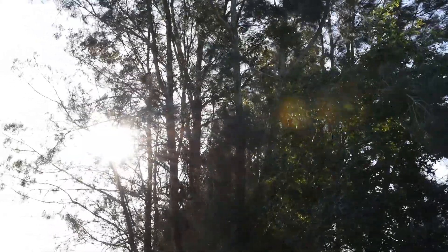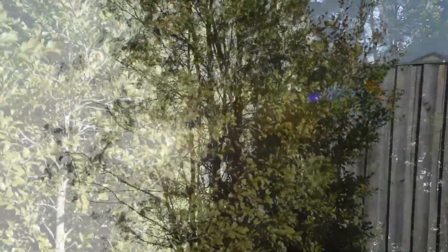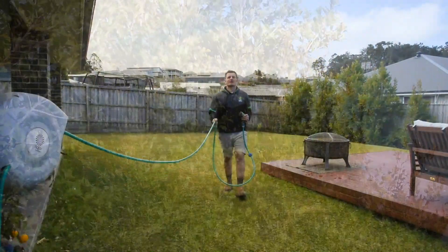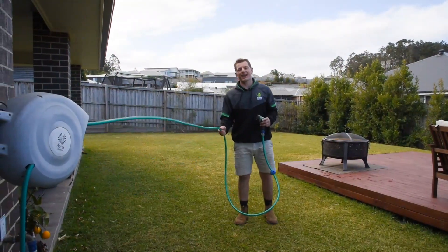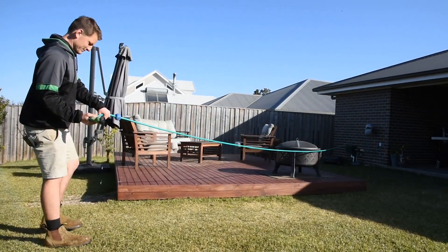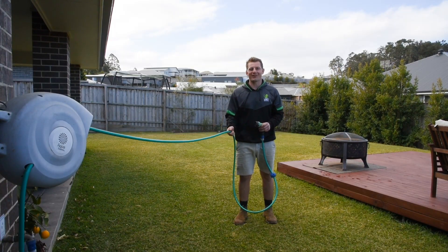Wind dries things out very quickly and makes it almost impossible to keep the water from your irrigation or your hose from falling where it is intended. Make sure you turn off any irrigation if it's on a self timer and also avoid hand watering unless you want to end up drenched and waste a whole lot of water at the same time.